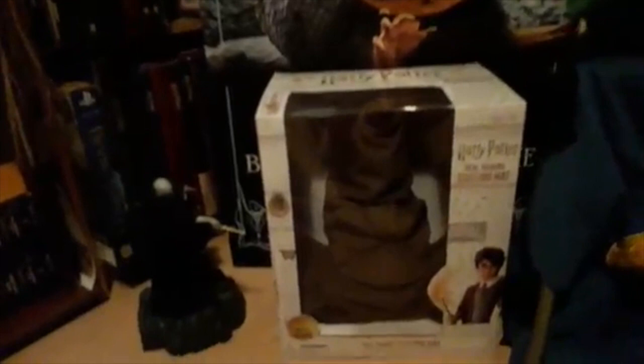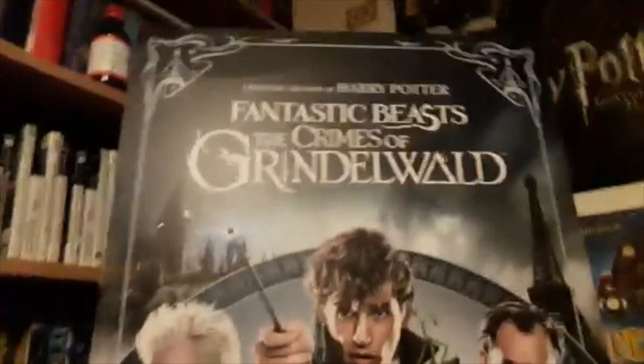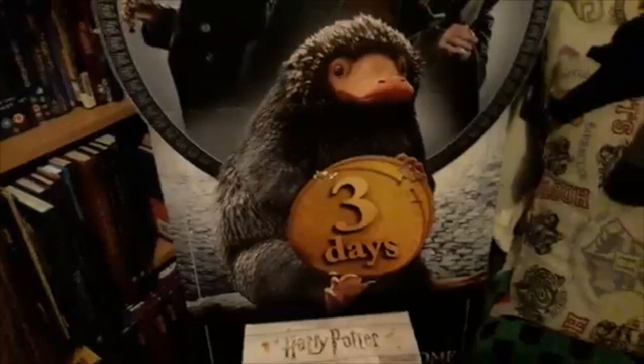And then moving on we have this section which is quite messy. So we have my talking sorting hat which my mum and dad bought me for Christmas. And then we have this Voldemort alarm clock — one of my most prized possessions now — this Crimes of Grindelwald promotion. This was in Tesco and I just asked if I could have it and they said yes — this was a promotion for when the film was coming out on DVD. I got it on the third day, obviously. Then we have my Bellatrix Lestrange poster from the studio tour and lots of studio tour bits up there.